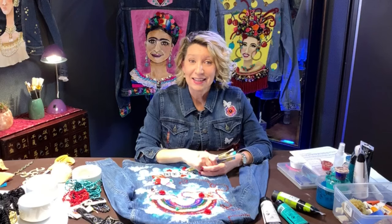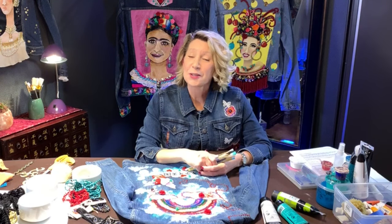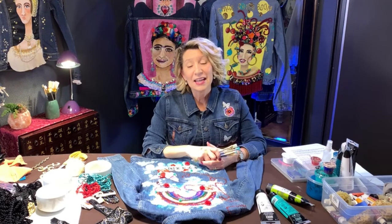And by the end of this class you will have designed and created an incredible wearable work of art that will turn heads and start conversations wherever it's worn. Reserve your spot right now for this class at CuriousMondo.com where you conquer new possibilities.